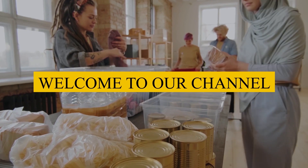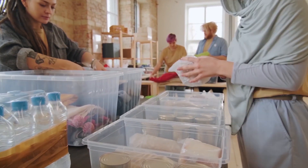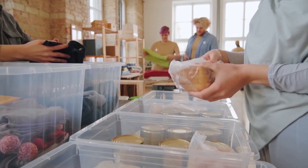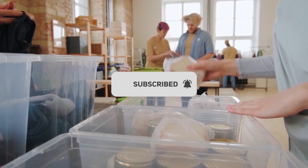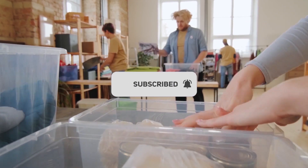Welcome to our channel. We are back again for another very informative video. Today's video is to show you how to keep your food safe. Before we continue, if you are new to the channel, remember to subscribe and click the bell symbol so you don't miss any future videos we upload. Without wasting any time, let's get to the point.